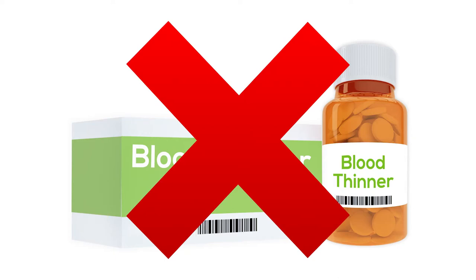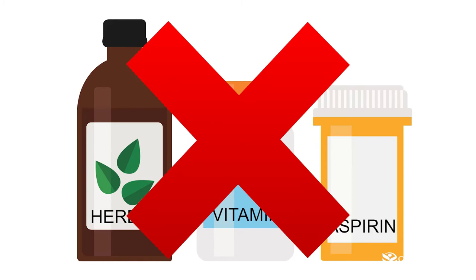Before your surgery, your doctor is going to instruct you on certain medicines to continue and certain medicines to stop. Usually you're going to stop taking any blood thinners five to seven days before surgery — that includes Coumadin, Plavix, Pletal, and aspirin. You may be instructed to take your diabetic medicine, heart medicine, or blood pressure medicine before surgery. Don't forget: herbals and vitamins count as medications as well, so you'll probably be instructed to stop those five to seven days before surgery too.